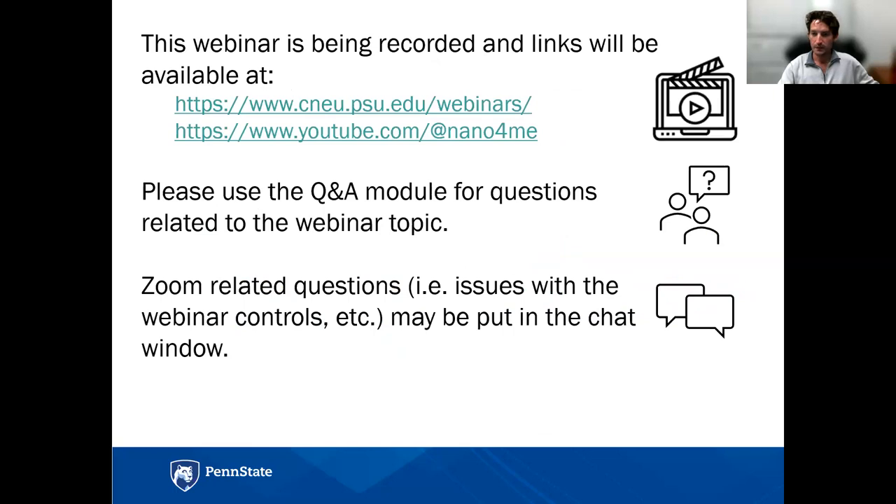This webinar is going to be recorded. If you know someone who might benefit from this information, or if you miss a part of the webinar, it will be posted on our YouTube channel afterward. If you have questions about Jerry's technical topic, use the Q&A. Vishal and myself will field those questions to Jerry in real time. For Zoom issues, please use the chat window.